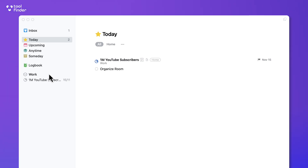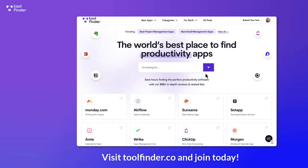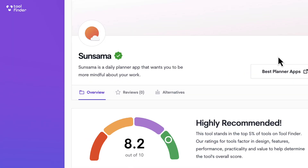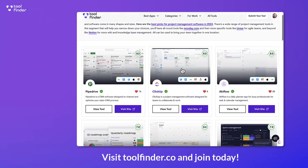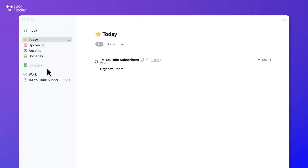Before we begin, if you're interested in exploring all to-do list applications, jump over to toolfinder.co — you can find that linked below. It will help you find the best productivity tools, especially task management apps. There is also a new ranked list of task management apps that you'll find linked below.